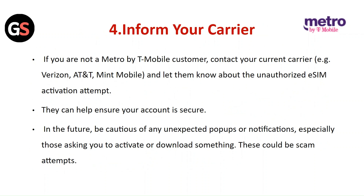Inform your carrier. If you are not a Metro by T-Mobile customer, contact your current carrier and let them know about the unauthorized eSIM activation attempt. They can help ensure your account is secure.